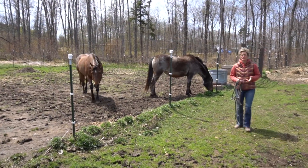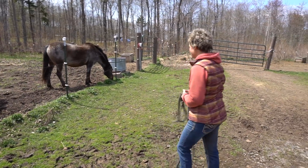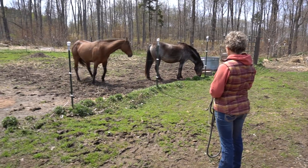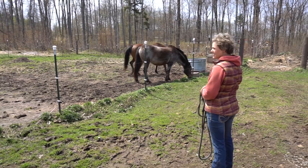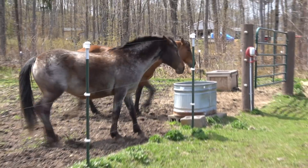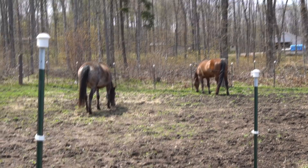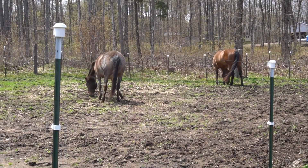Rain cares more about her food than the fact that there's a brand new horse with her. 'Hey Rain, you got a new friend!' She's like, 'Yeah, I don't care. Oh, somebody's there.'